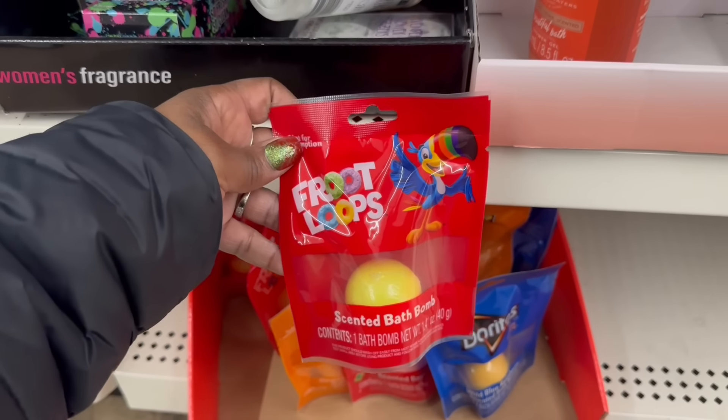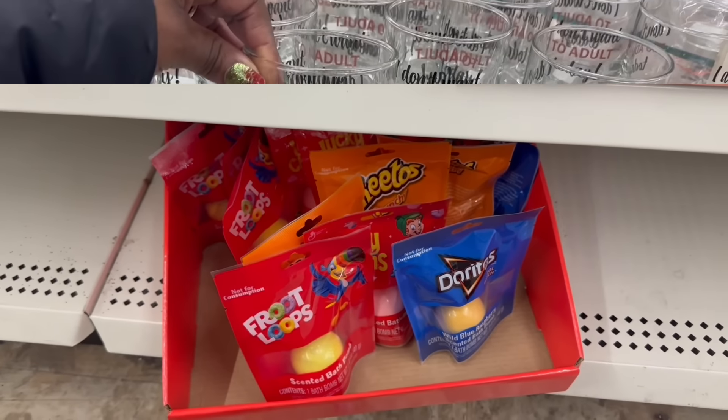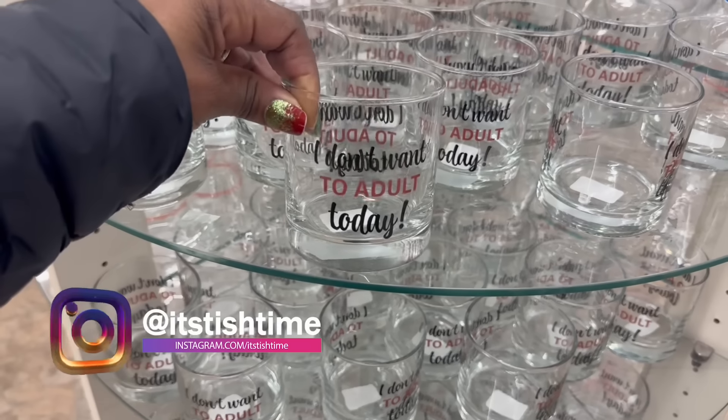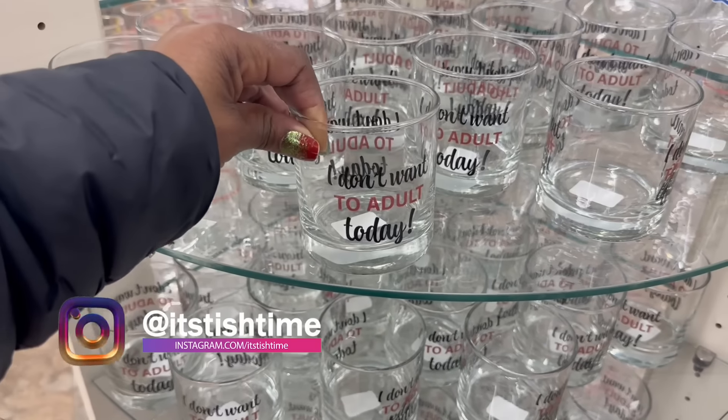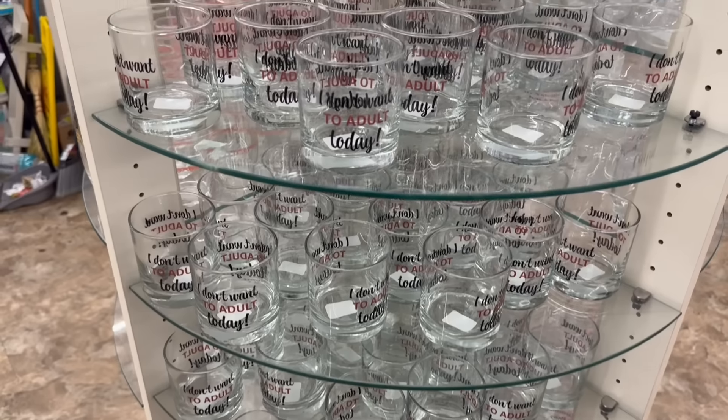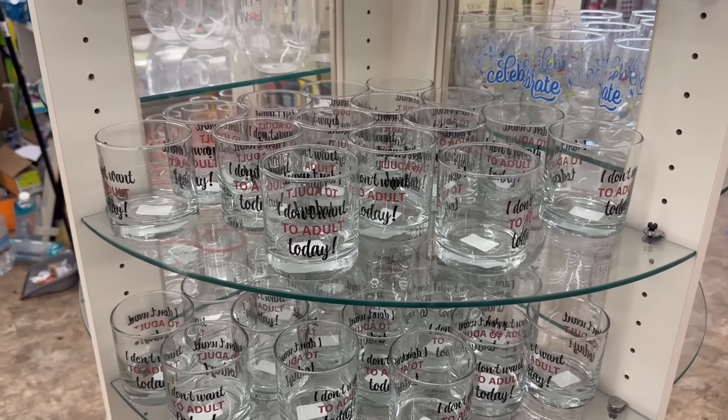That is cute - they got it going on! So those four, I'm already on the roundy round. Back up front - it's not too much in here today. 'I don't want to adult today' - I could rock with that! They have a ton of them. Oh my goodness. Alright you guys, I'm gonna go - I'll see you soon, bye!